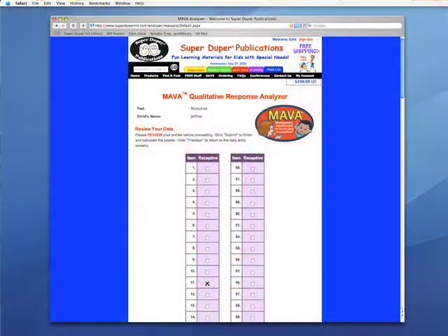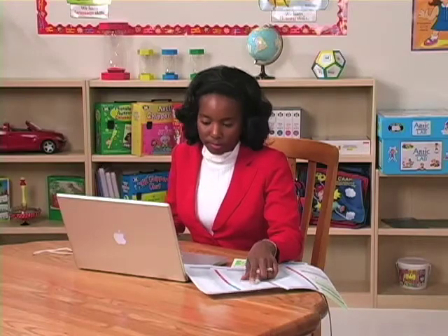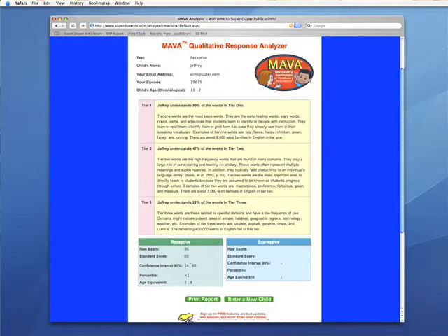If the information you entered is correct, click Submit. If not, click Previous to change any information. A report will appear that lists the percentage of Tier 1, Tier 2, and Tier 3 words that the child answered correctly, along with the norm-referenced scores.